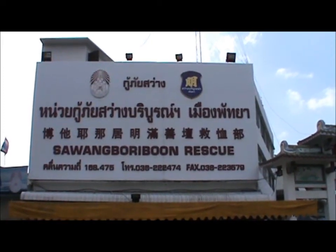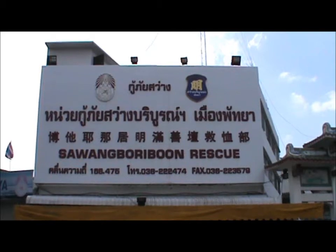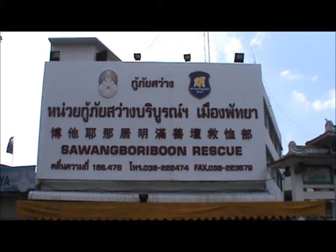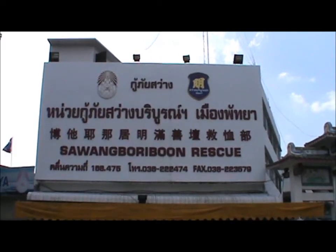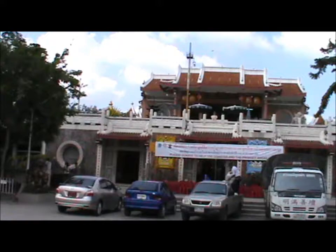Today we're at Sawangboi Boon in Nakhlua, just around the corner from the seafood market. This is some kind of a Chinese temple — I think it's Chinese.